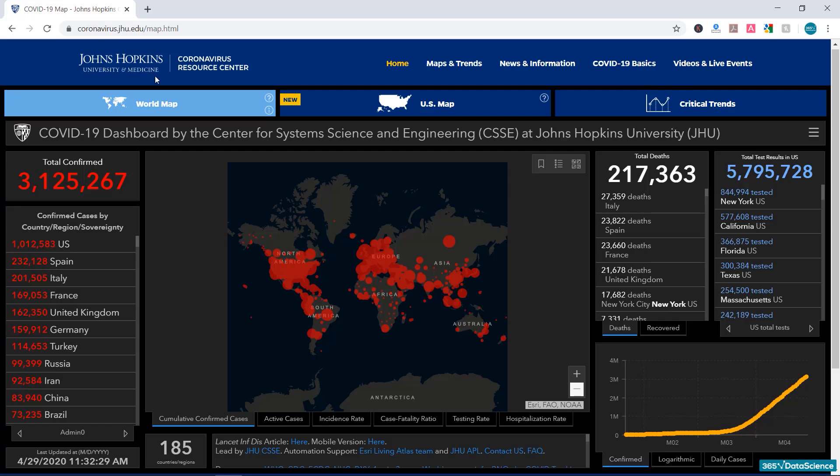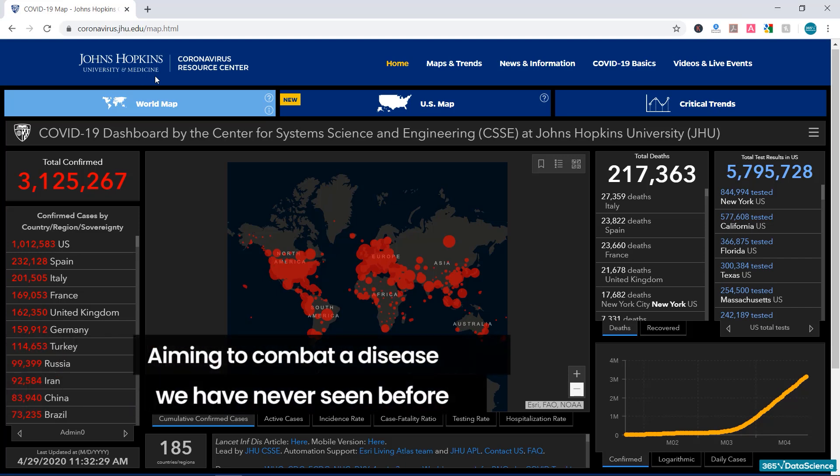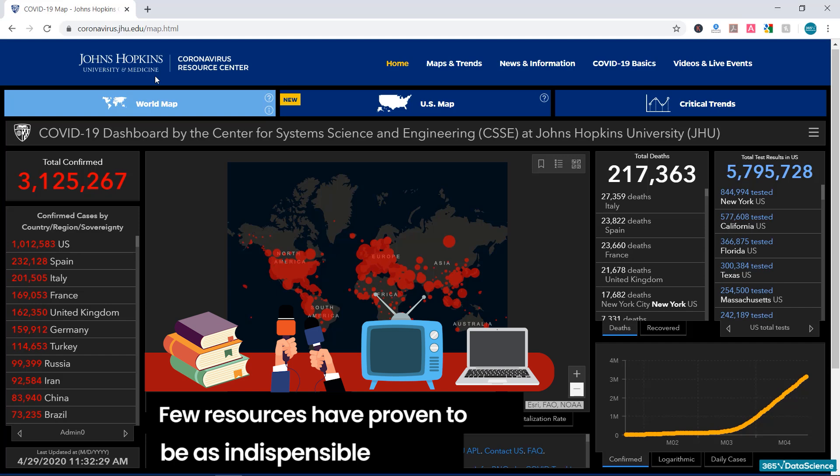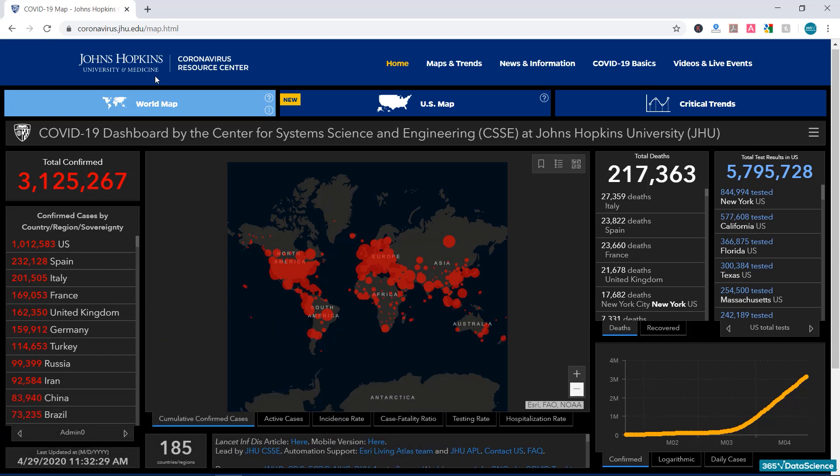The entire world is under a lockdown, with unprecedented measures aiming to combat a disease we have never seen before. In such conditions of isolation, few resources have proven to be as indispensable as the data collected and provided by Johns Hopkins University. This is a dashboard most of us have been opening very frequently in the last few months, and its rise in popularity is no coincidence — it happened for several key reasons.